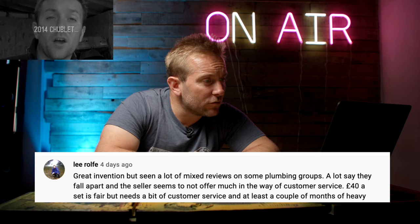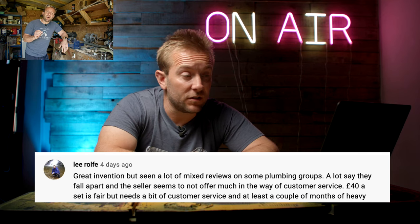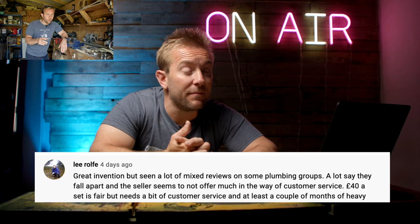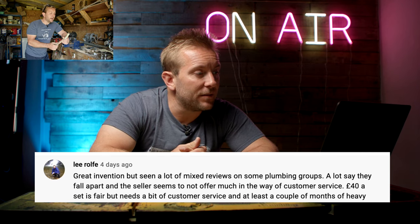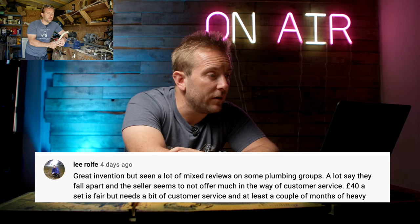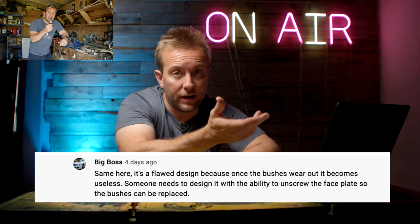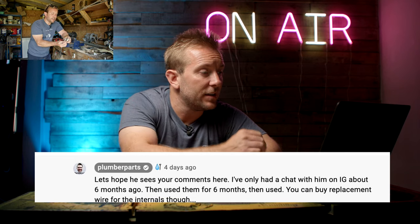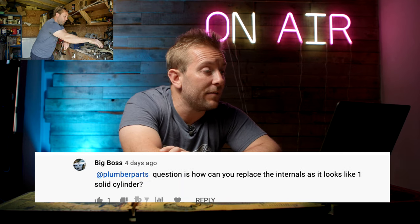Jamie Garcia said, mate that's amazing, I've just said goodbye to grazed knuckles. Lee Rolf said, great invention but seen a lot of mixed reviews on plumbing groups - a lot say they fall apart and the seller doesn't offer much customer service. I've spoken to him on Instagram and that's probably the best way to get hold of him. £40 on a set is fair but needs a bit of customer service. Big Boss said, it's a flawed design because once the bushes wear out it becomes useless. But you can buy replacement bushes - I've had a chat with him on Instagram and he confirmed you can get the internal changeovers.